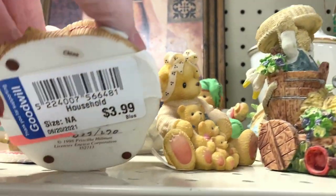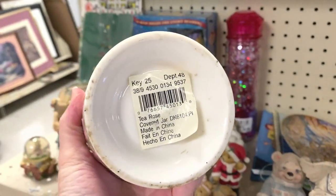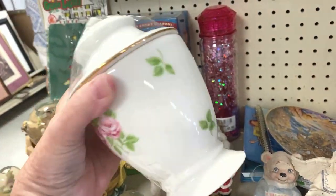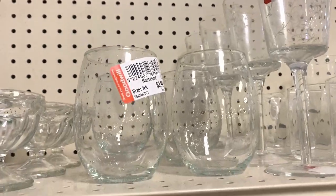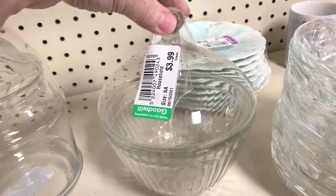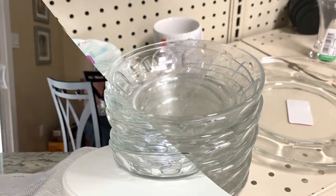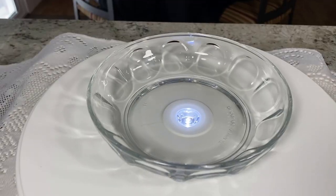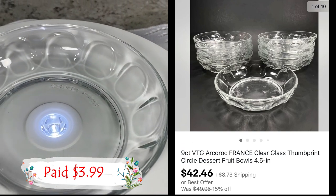They let go of their teddy bear collection. Something pretty here — I just hope that tape doesn't damage the gold on it. No price, that's never good. I did pick up this nine-count lot of Arco Rock, made in France, thumbprint fruit bowls. They're four and a half inches in diameter. Listed them for $49.95 and they sold on offer for $42.46 plus shipping. Paid $1.99.